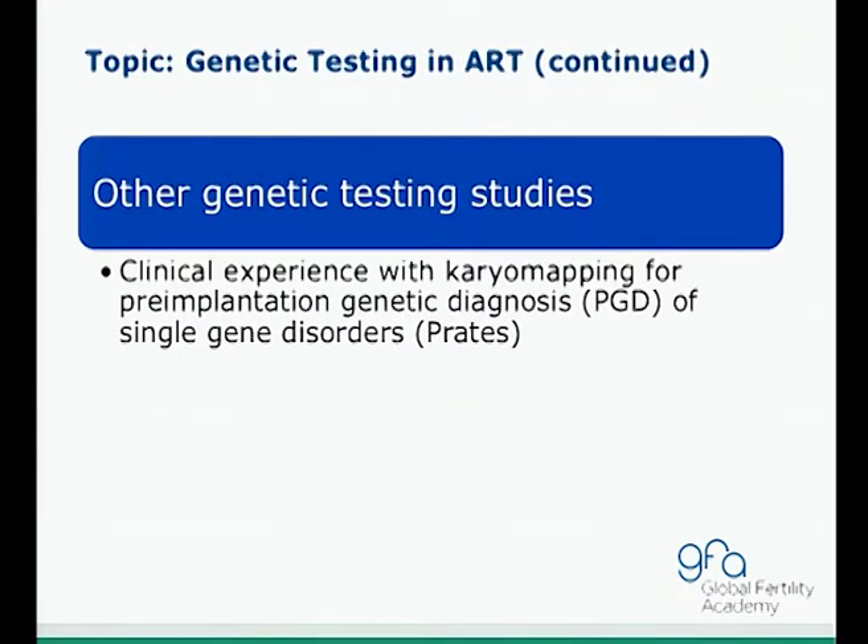And for the last topic, by Praet from Reprogenetics — famous for Dr. Munne — they discuss their clinical experience with carrier mapping for the PGD of single-gene disorders.